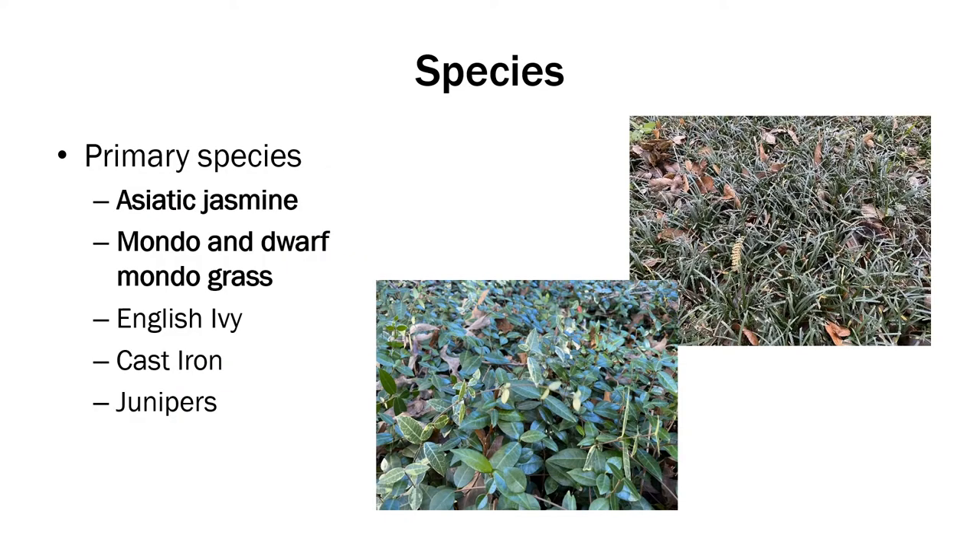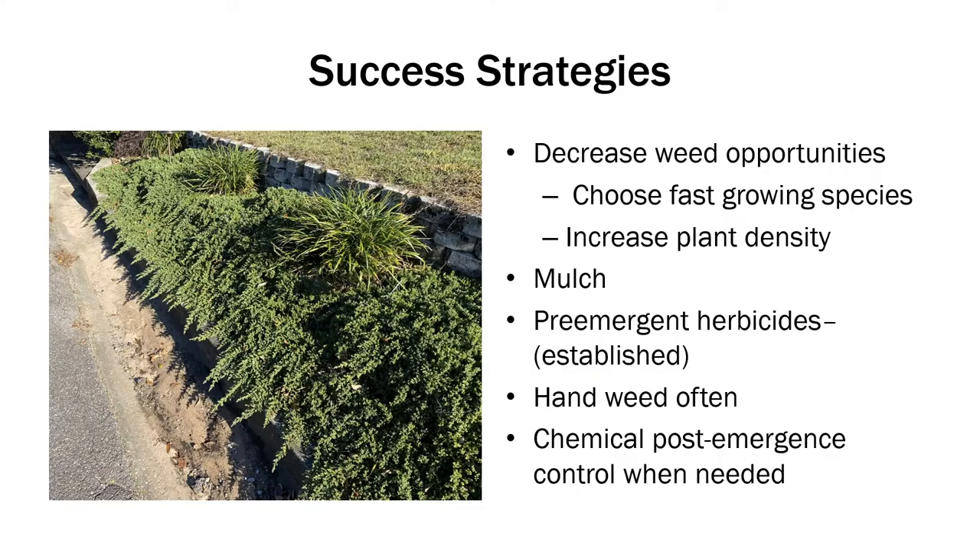Some of the species commonly used in Alabama would be Asiatic Jasmine, Mondo or Dwarf Mondo Grass, English Ivy, Cast Iron, and Junipers. But we are just going to be discussing Asiatic Jasmine and Dwarf Mondo today.